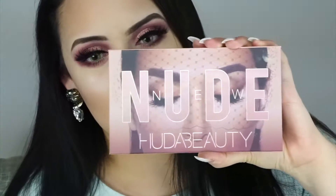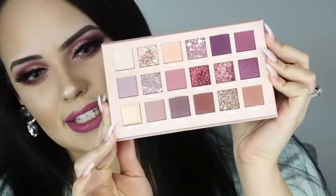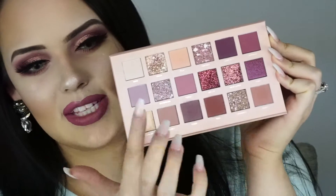Welcome back to my channel! Today I'm doing a Valentine's Day look — it's actually Valentine's Day as I'm uploading this. I'm using the new Huda Beauty nude palette, which has 18 beautiful shades including glitters, pigments, mattes, and even a concealer. It's a very well-rounded palette. I used more of the dusty rose colors, which feels perfect for Valentine's Day.